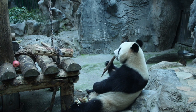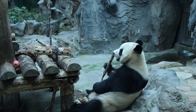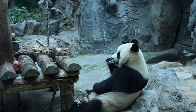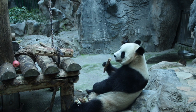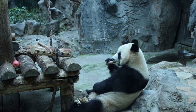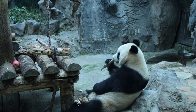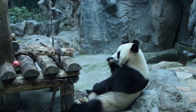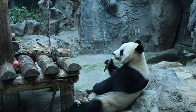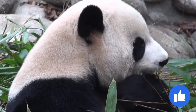Since bamboo is such a durable and resilient plant, the giant panda had to develop strong jaw muscles to be able to eat it. As a result, giant pandas also developed an enlarged cranial cavity that can comfortably house the strong jaw muscles necessary to chew through bamboo. These adaptations allow the giant panda to chew for extended periods of time to eat as much bamboo as necessary to maintain proper nutrition.